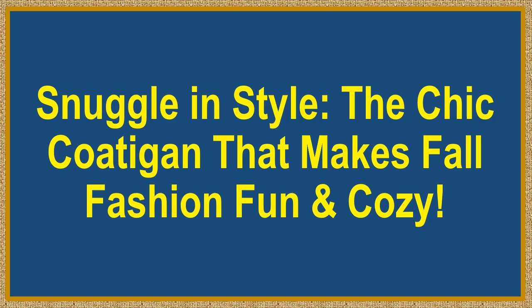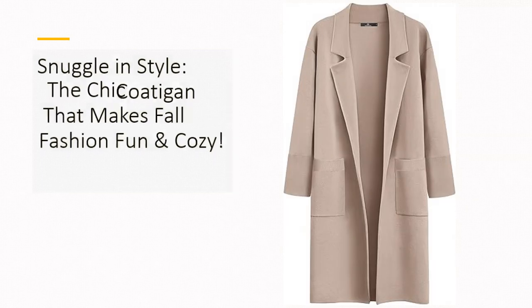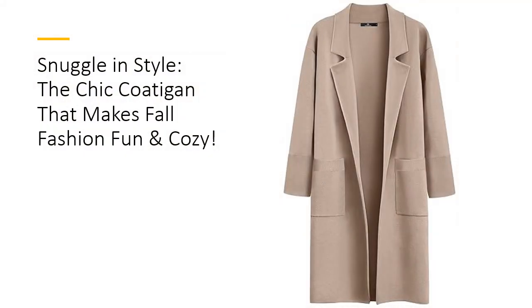Snuggle in style — the chic coat that makes fall fashion fun and cozy. Step up your fall fashion game with the Lillusery Women's Long Dressy Cardigan Sweater, a stylish blend of cardigan comfort and jacket chicness.